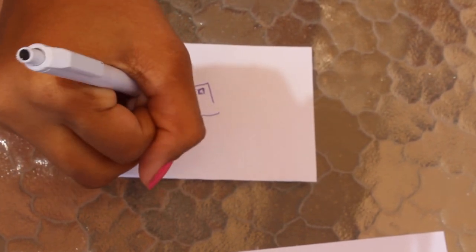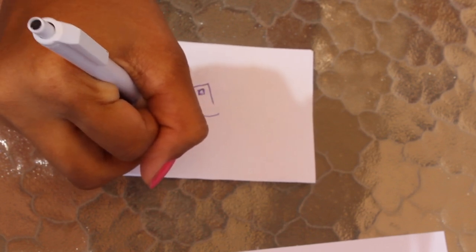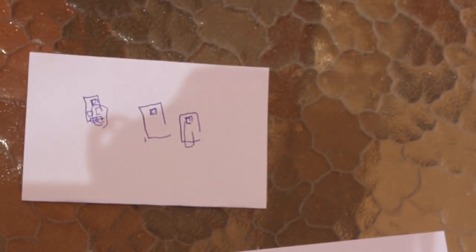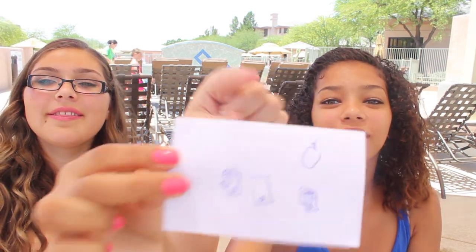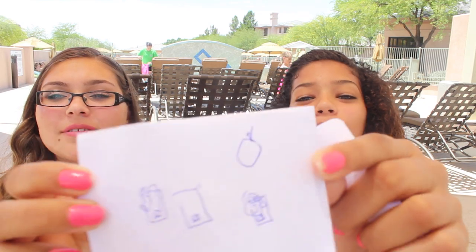A window? A book? A door? A mailbox? A square? I'm pretty sure I'm messing this up. It's supposed to be an iPhone. Why didn't you just draw an apple? Oh wow, yeah that would have been smarter. But I get it because of the home button — she's good with the home button at least. I should have drawn an apple. It's pretty probably the worst drawing out of all. And then she drew an apple in the corner — yeah, with no blindfold. But that doesn't look like an iPhone. I got the home button though.